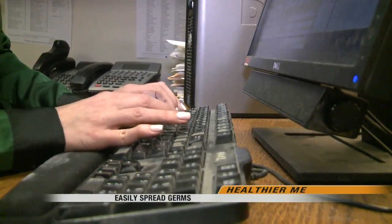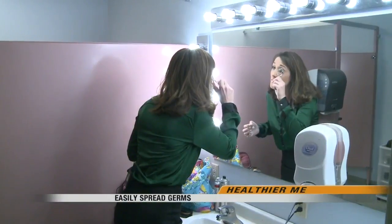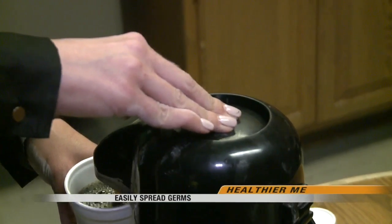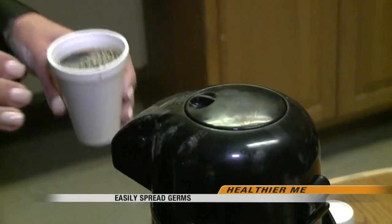It's 4 AM. My TV gig requires a lot of typing, prepping in front of the mirror, and drinking a lot of coffee. I never thought much about what I was touching or spreading in our newsroom.